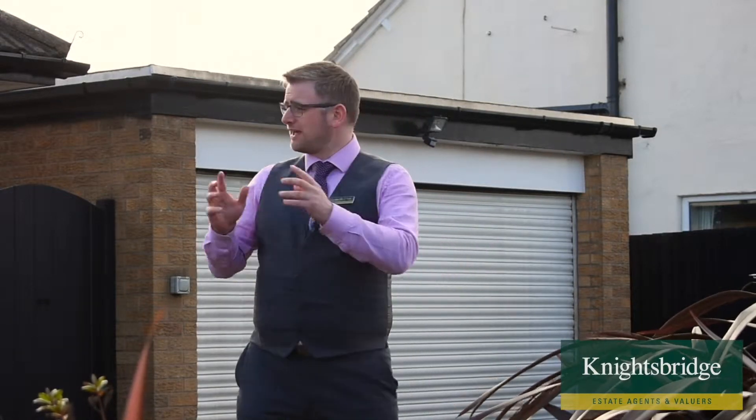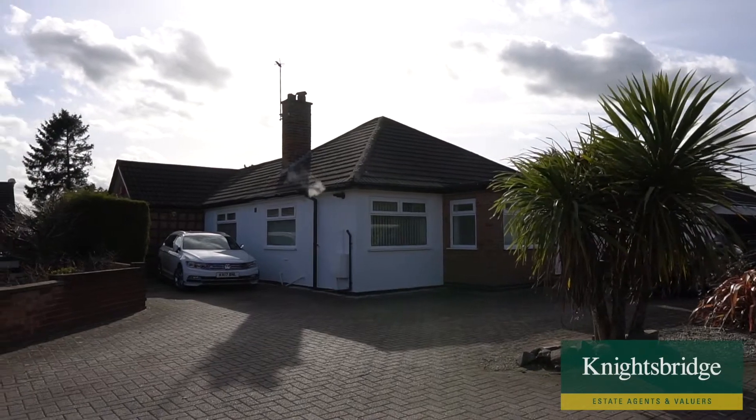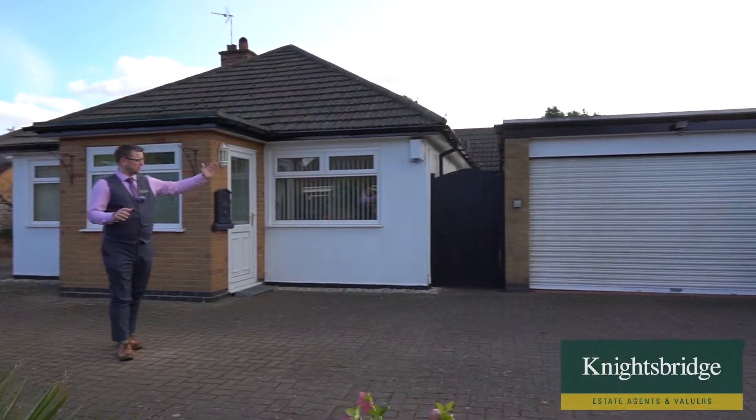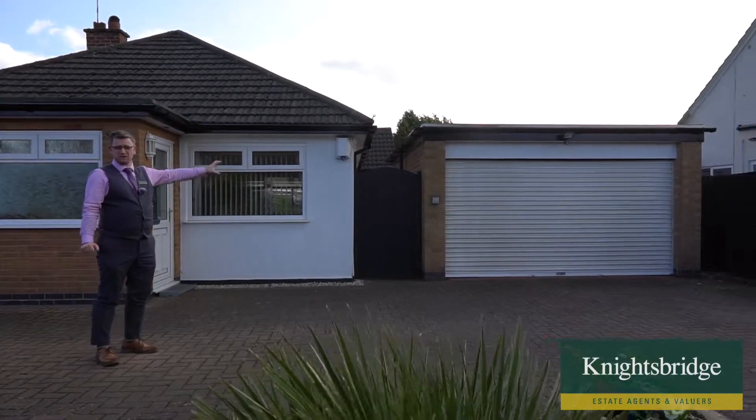Welcome to Hillview, a gorgeous two-bedroom detached bungalow set within a cul-de-sac position within Enderby. The property itself has ample off-road parking to the front. We have this gorgeous low-maintenance front garden, and to the side we've got a good-sized electrically operated garage door leading to great storage options.